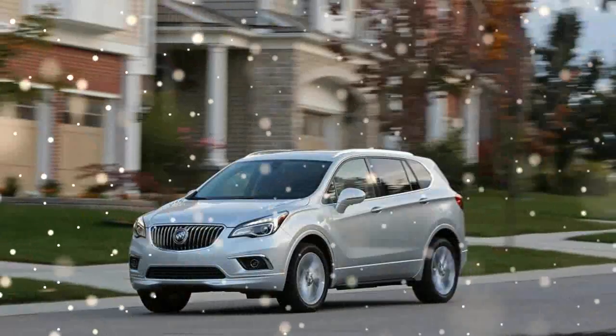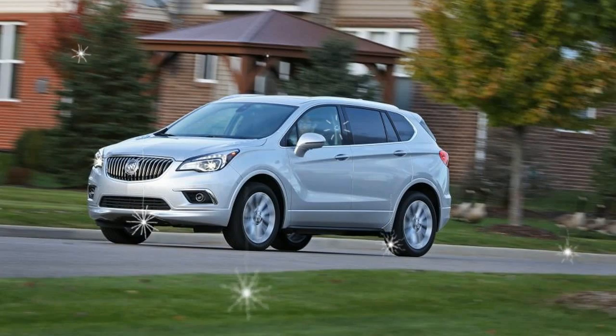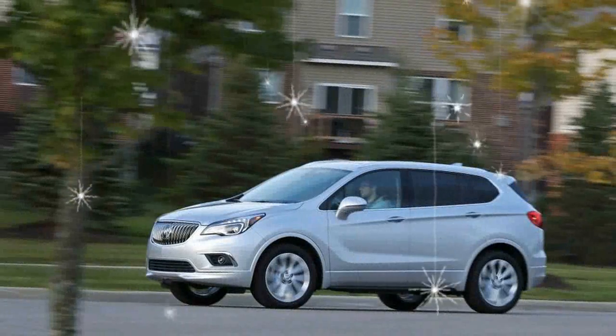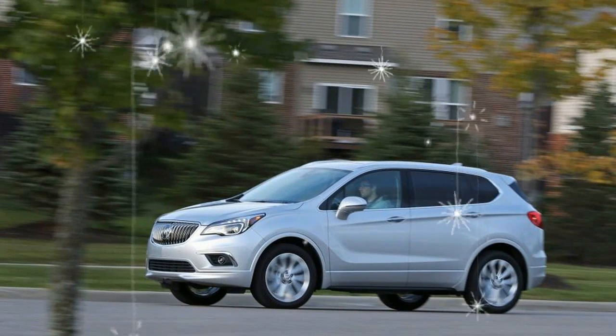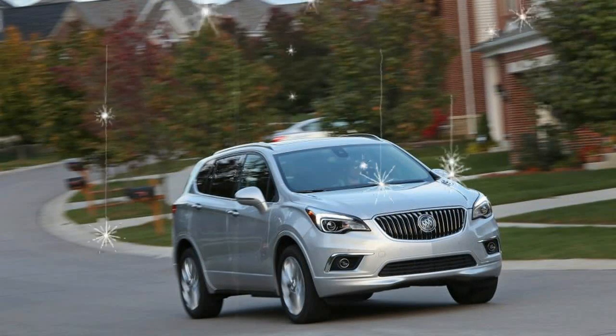The Buick's generic, lifted wagon design quickly fades into the scenery when parked in a lot full of two-box utility vehicles. Save for its shiny waterfall grille, the Envision is almost completely devoid of visual character, especially in our test car's muted Galaxy Silver Metallic paint, $395.